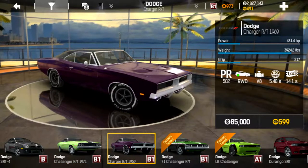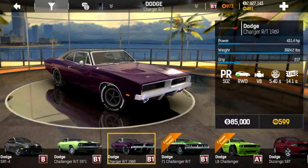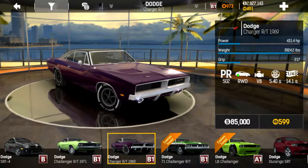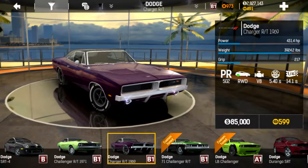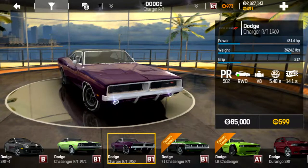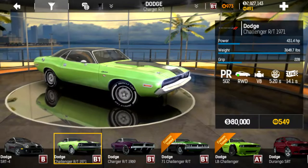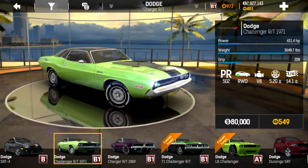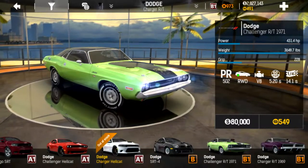The Charger runs a 5.4 zero to 60 and the same quarter mile time. So right out of the box we have a little bit quicker acceleration on the Challenger, probably due to the power-to-weight ratio. The Charger weighs 3,924 pounds where the Challenger is 3,648.